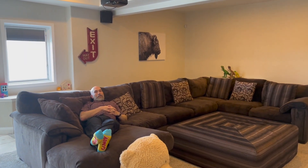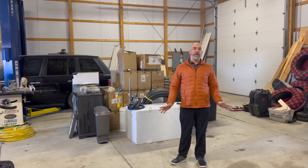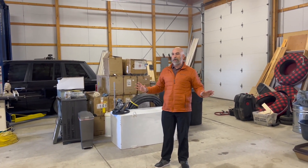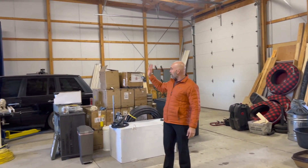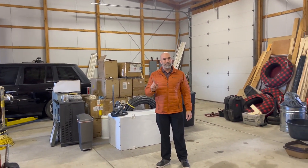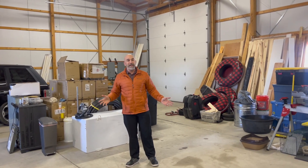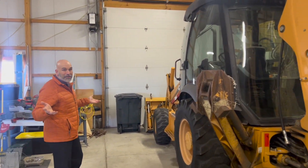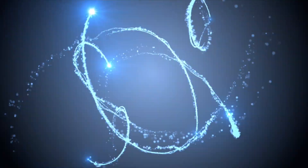One of my other favorite things about this place is this huge heated shop. So much space to do stuff, complete with a car lift and a one-bedroom studio apartment with bathroom and kitchen. I can even store my tractor if I want to.